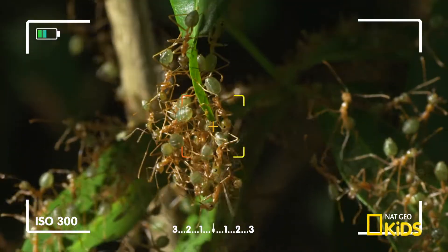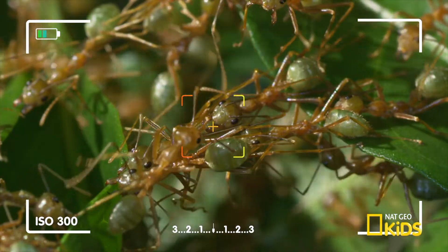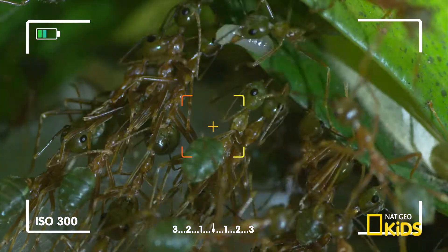It magnifies miniature objects like the amazing world of these incredible ants. Has anyone seen Brian's contact lens? No! Weaver ant colonies can sometimes reach up to as many as 500,000 members.